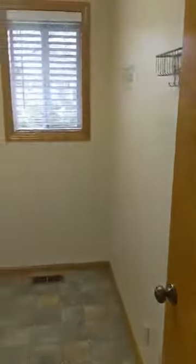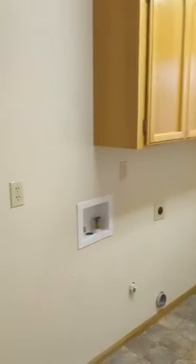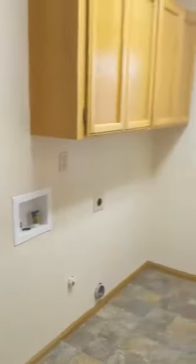Here we have the utility room with washer-dryer hookups. And the last door on the left is bedroom number two.